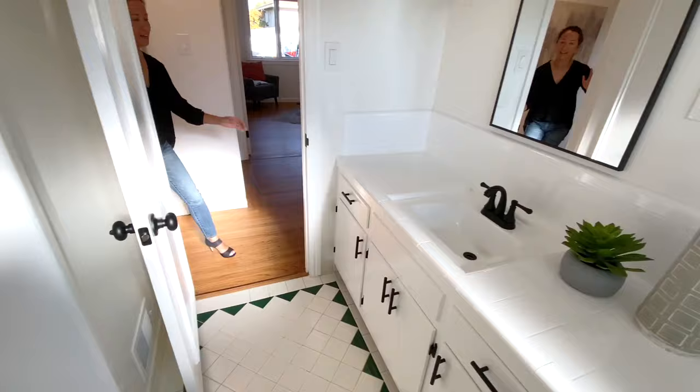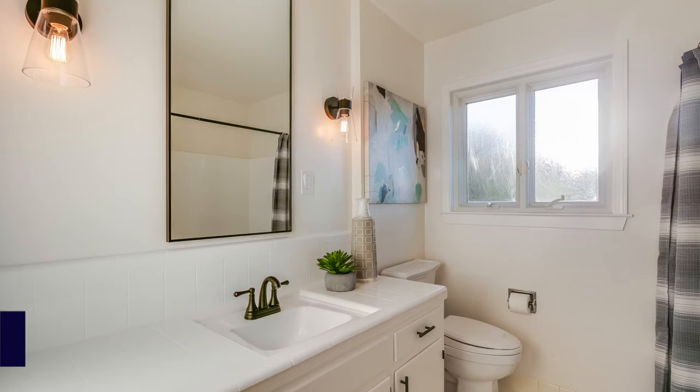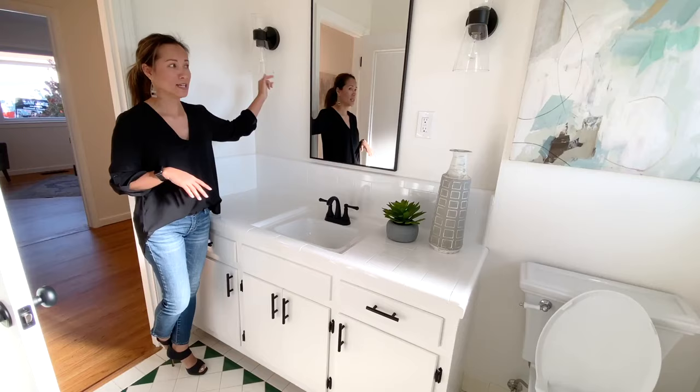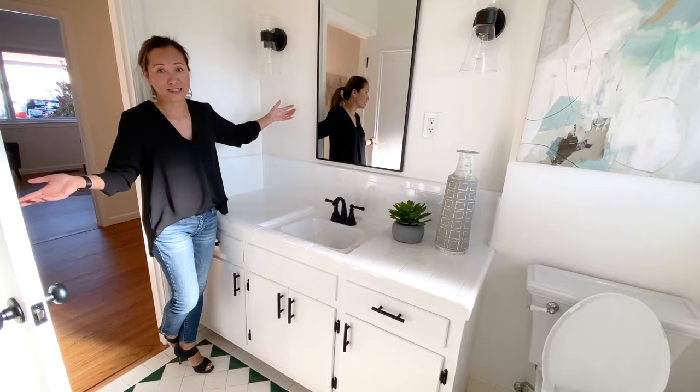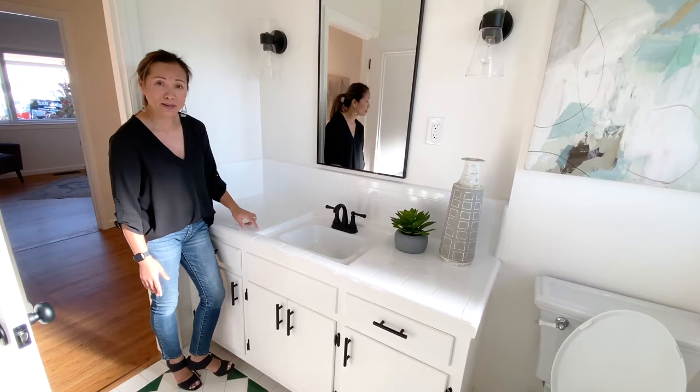This bathroom — you remember what it looked like. It was red, actually a burgundy wall, and it was wallpaper as well. This burgundy wallpaper got painted over and now you can't tell. We put in a nice tall mirror and two beautiful sconce lights, along with a new faucet fixture. The old beige tile got glazed over white — it looks brand new again with new hardware.